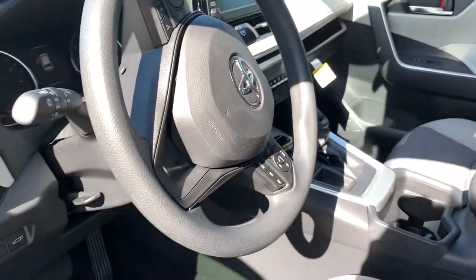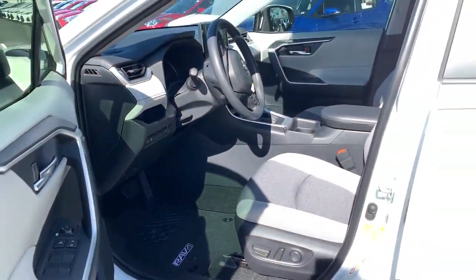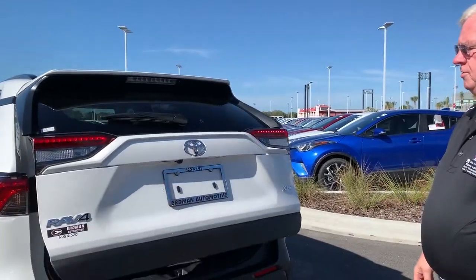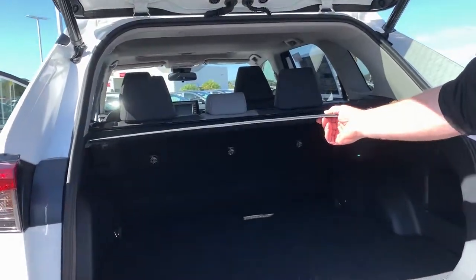It has automatic transmission, and gas mileage is 26/35 — again, top of the class. The XLE model also comes with an automatic rear door opener, and the cargo cover is standard.